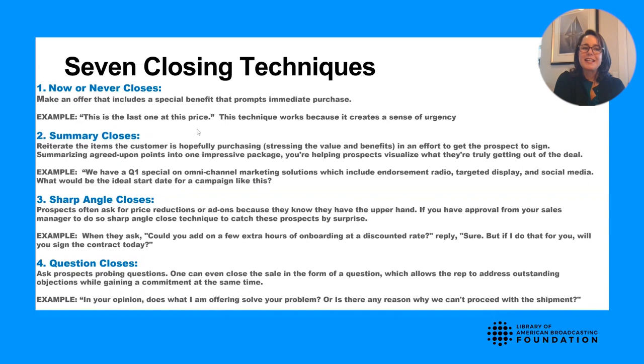Third, the sharp angle close — if they ask 'Could you add on a few extra hours of onboarding at a discounted rate?' reply with 'Sure, but if I do that, will you be able to sign the contract today?' Fourth, question closes — 'In your opinion, does what I'm offering solve your problem?' or 'Is there any reason why we can't proceed with this marketing campaign?' It's a softer, less salesy approach that disarms the prospect.